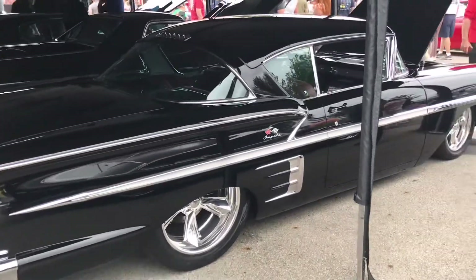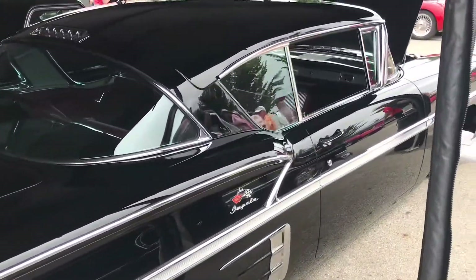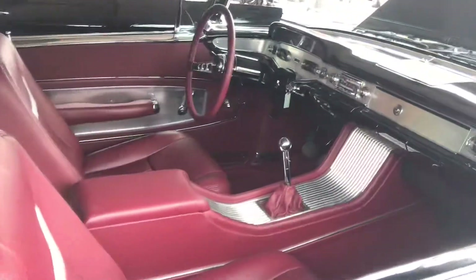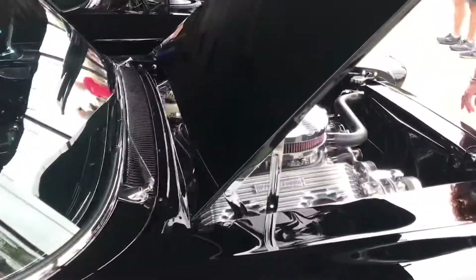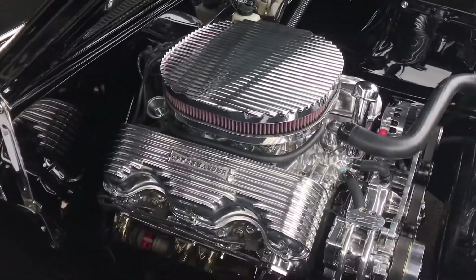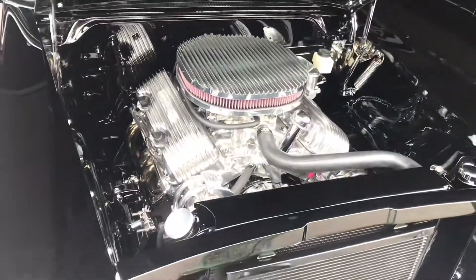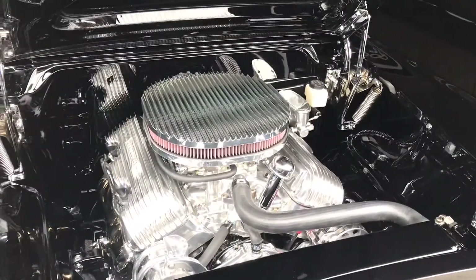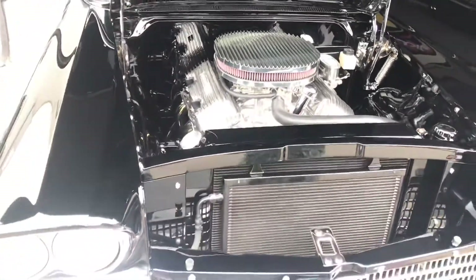58 Impala, beautiful car. Great job on the interior. And it's actually a 409 in this one instead of an LS motor made to look like a 409. That was the only thing — I was like, no, I wanted it to be old school. Don't take my engineering from me.